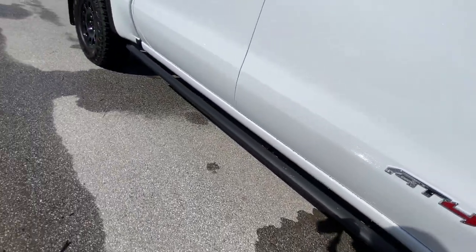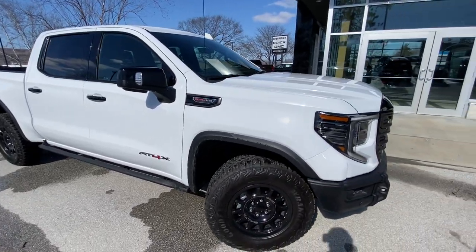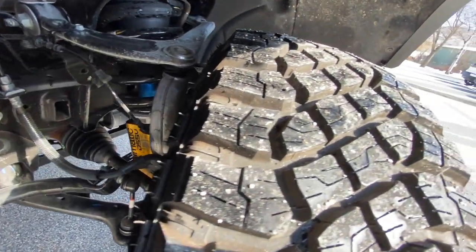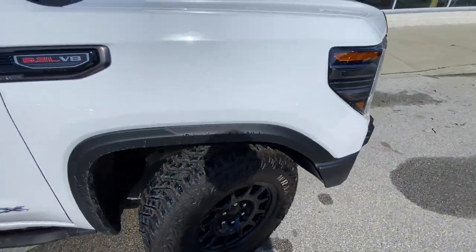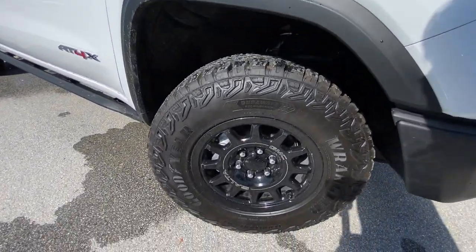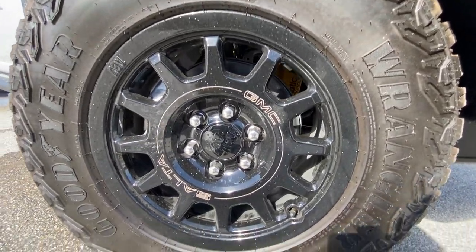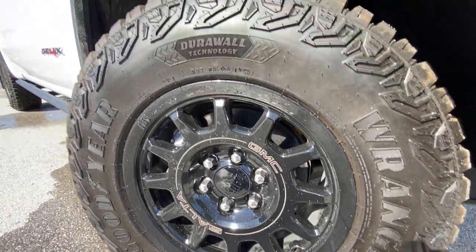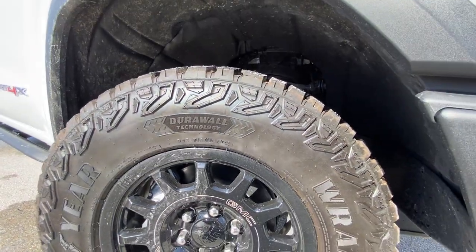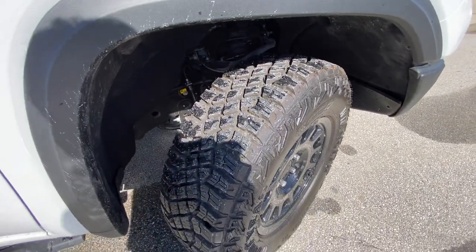You get these beautiful rock sliders, factory 2-inch lift, and right in here we have our Multimatic DSSV damper system — very good off-road capability with those. Right down here we have our 18-inch AEV brand wheels — a very beautiful look on these high-gloss black wheels. And then we have these 18-inch Goodyear Wrangler tires. I do like to give you a good look at tread depth or tire pattern on these — very beautiful.